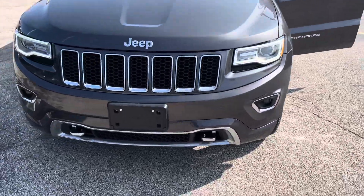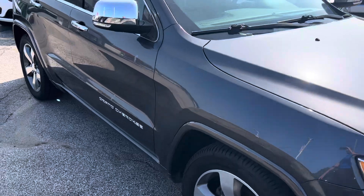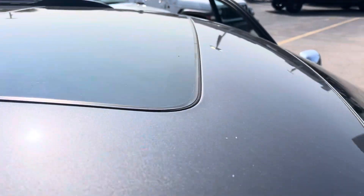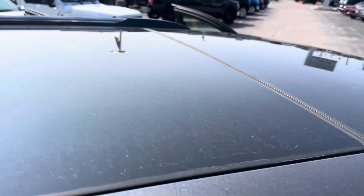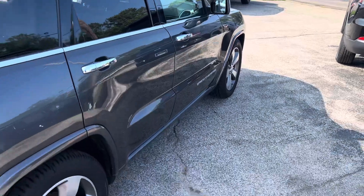Plenty of life left on those tires. We have the tow hooks here. With the Overland package, you get about every bell and whistle you can imagine back in 2016. We have the dual panoramic sunroof that spans from the front seat all the way over to the back seat. Body is in great condition.